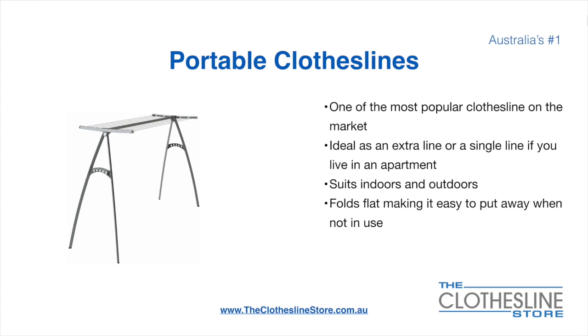Portable clotheslines are one of the most popular clotheslines on the market today. They are ideal as an extra line or as a single line in your apartment. They suit indoor and outdoor use and fold flat, making them easy to put away when not being used.